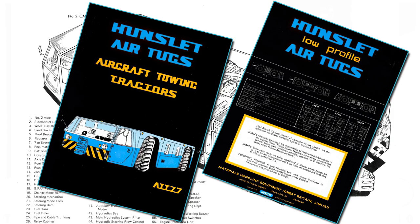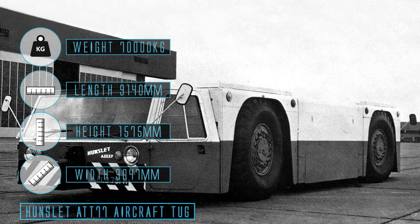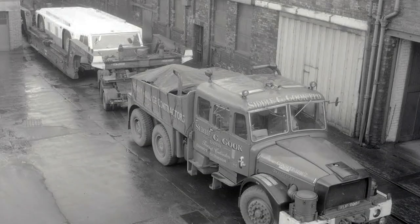ATT stood for Aircraft Towing Tractor, and '77' referred to its total tractive effort of 77,000 pounds — double that of some locomotives. This was required to pull the 437 tons of a fully laden Boeing 747, aided by its 635-horsepower diesel engine. To gain traction, the base vehicle was also weighed down with lead ballast, coming in at an impressive 72 tons. It was some nine meters long, three meters wide, and two meters tall.